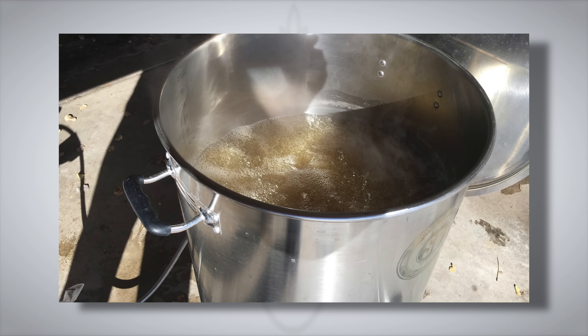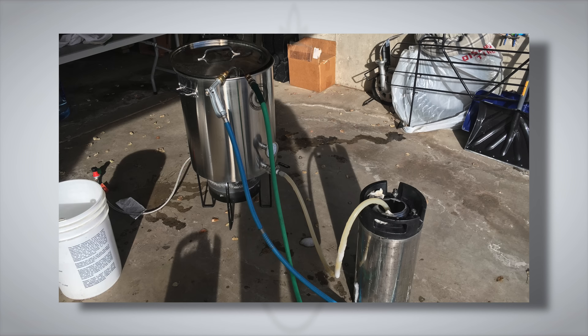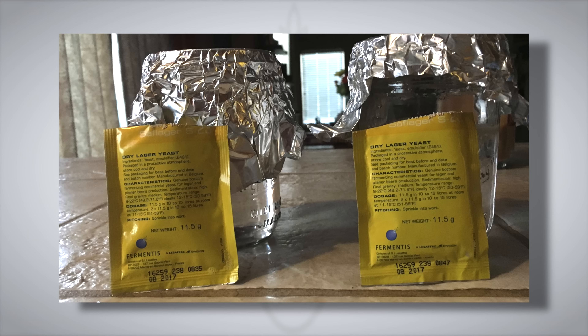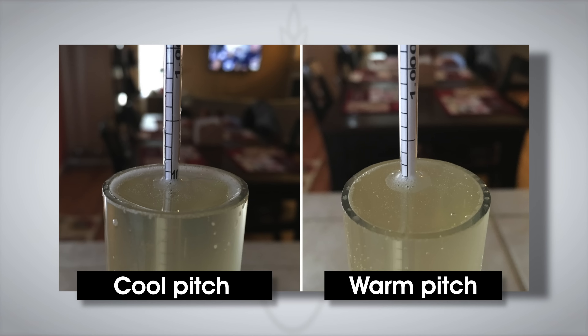Jake brewed a Munich Helles. During the wort chilling stage, he waited until the temperature dropped to around 90°F (32°C) and racked off five gallons to a keg fermenter. The second part of the batch was chilled all the way down to 48°F (9°C). By pitching time, the warm pitch batch was at 80°F (27°C), at which point he added two rehydrated packs of Saflager S-23 dry yeast to each fermenter. Both beers were placed in a fermentation chamber set to 50°F (10°C), and it took 24 hours for the warm pitch batch to reach that temperature. Hydrometer readings a few weeks later showed the cool pitch at 1.010 FG and the warm pitch had attenuated a little further to 1.008.